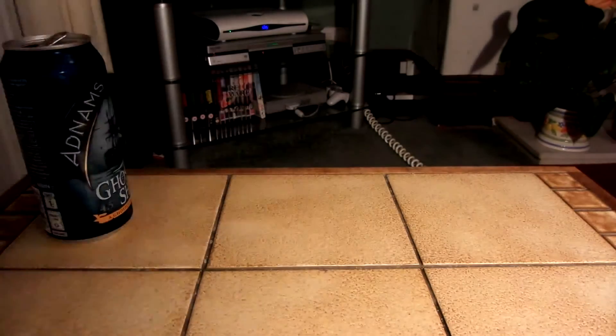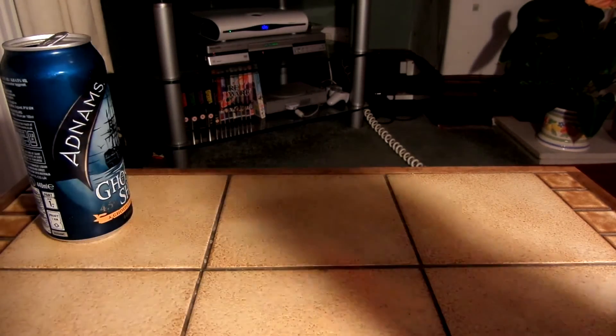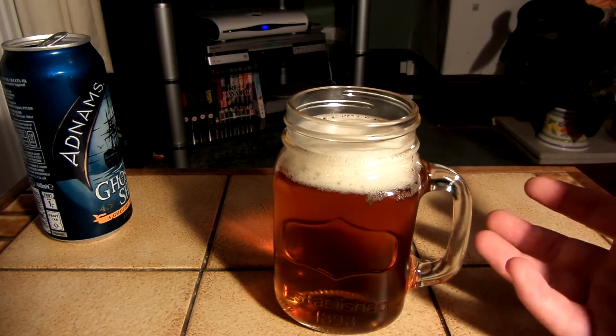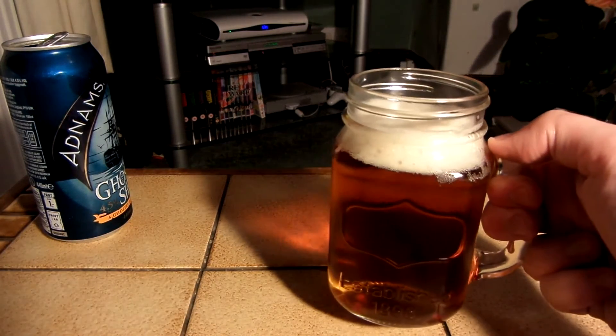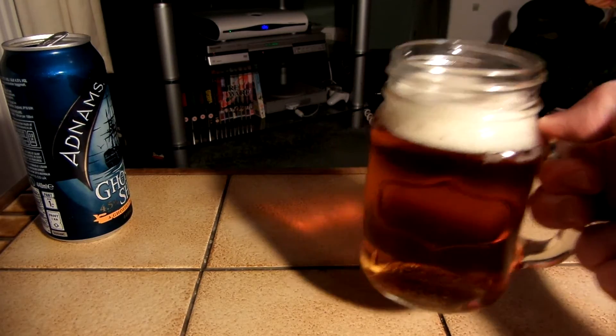Let's see what this smells like. Wow, that is really, really nice. It smells like ale, but there's a lot more to it. Kind of smells like maybe there's honey in it or something. I don't know, but it's got a really nice aroma. Let's see what it tastes like.